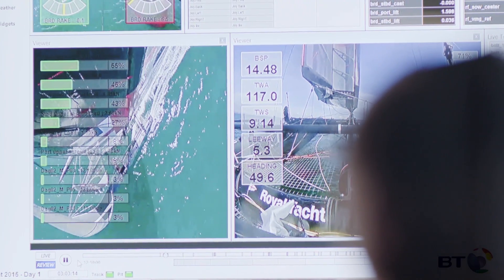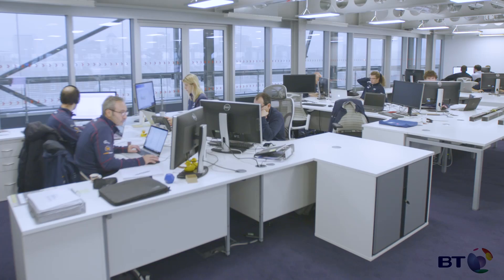We transmit all the data from the boat, from the various sensors, along with high-definition video and audio. We can have lots of engineers sat quietly in mission control here in Portsmouth.